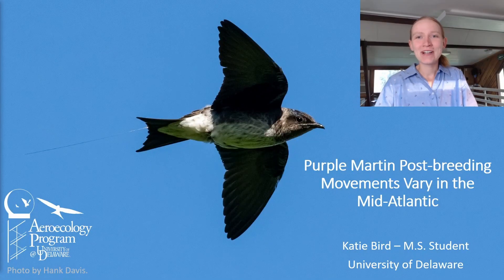Hello everyone, I'm Katie Bird. I'm a master's student at the University of Delaware in the Aerocology program and I'm so excited to be here with you all. Today I'm going to be talking about Purple Martin post-breeding movements and how they vary in the Mid-Atlantic.